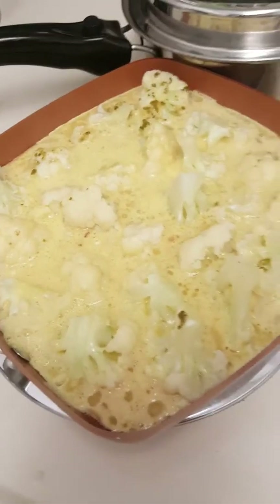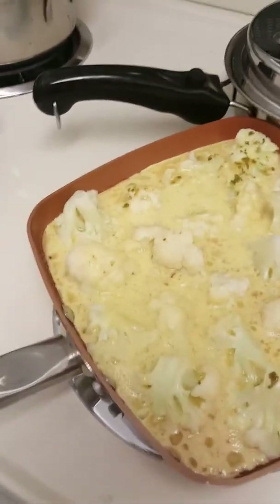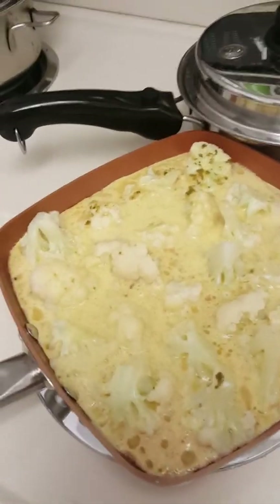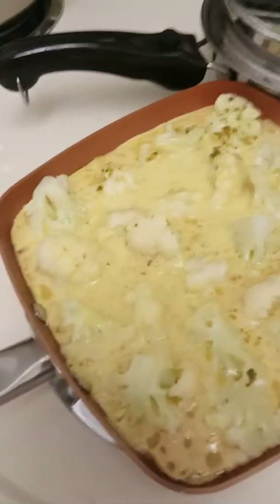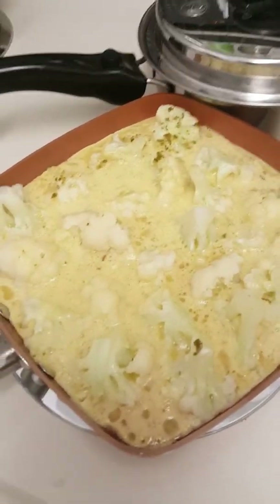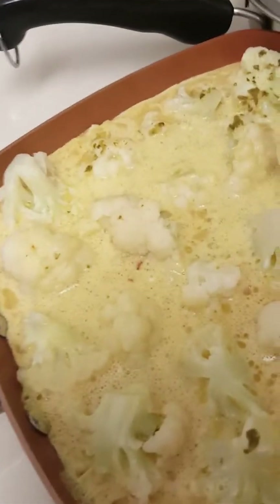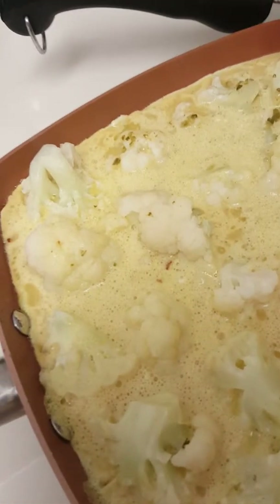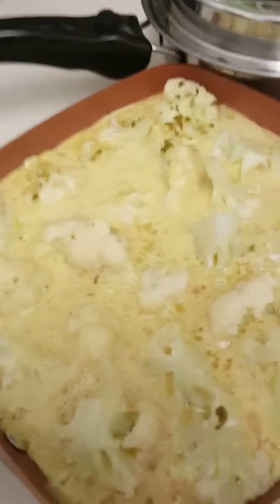These frying pans are the latest cookware — you can get them at Bed Bath & Beyond or online. You really don't need any fat, but of course I use fat because I'm a bulletproof girl. I just brought the heat up and now I'm going to turn it down to low and let it cook very slowly.